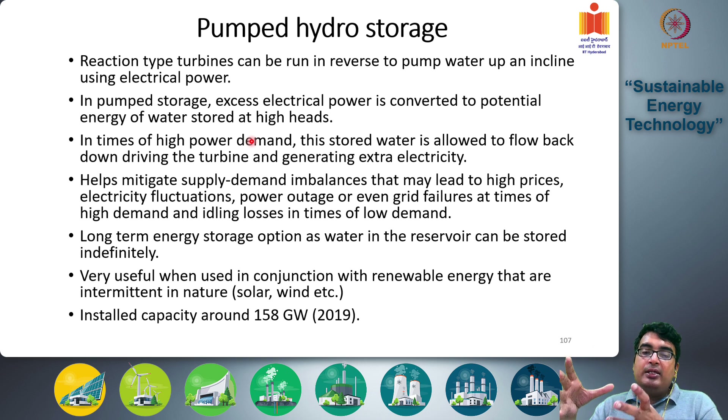You are extracting energy when there is excess energy in the grid, storing it, and then when there is high demand and low energy supply, you are pushing that energy back during periods of high demand.